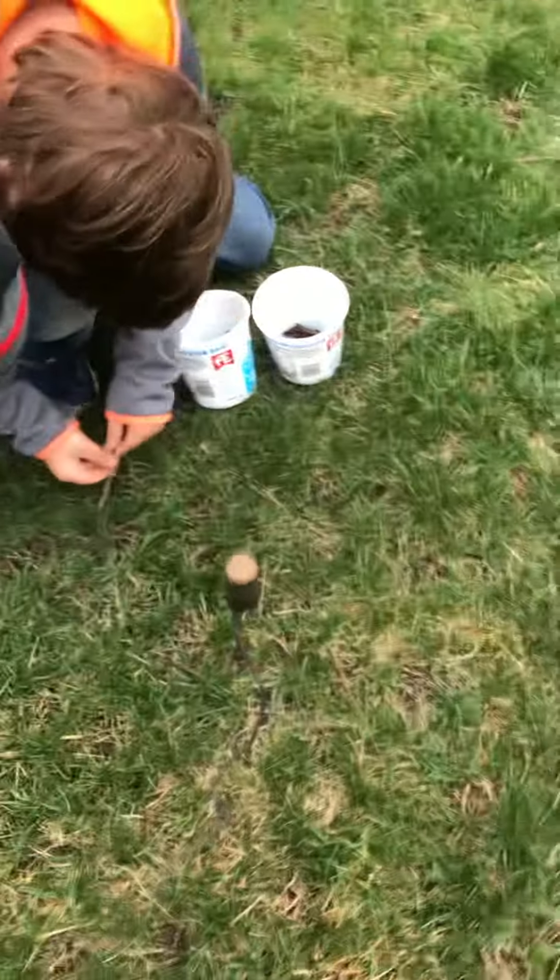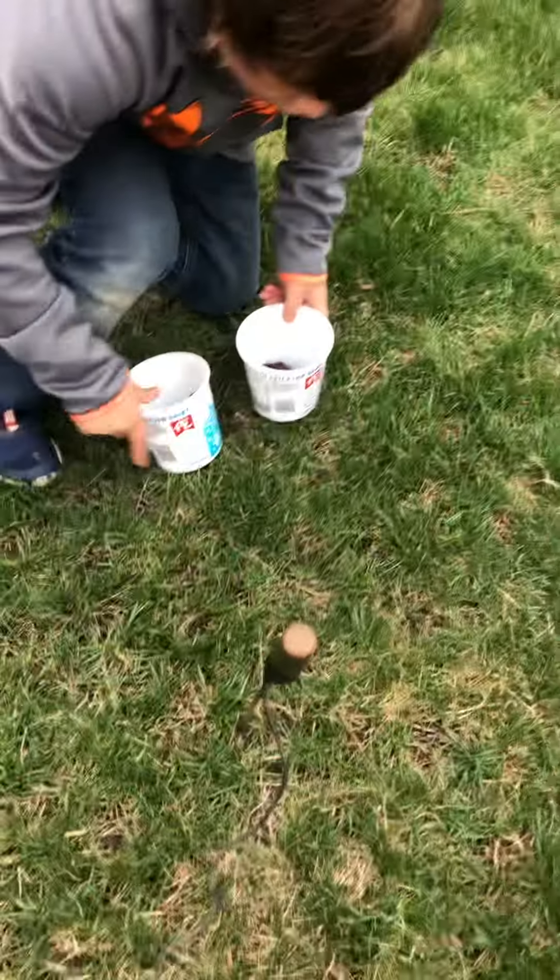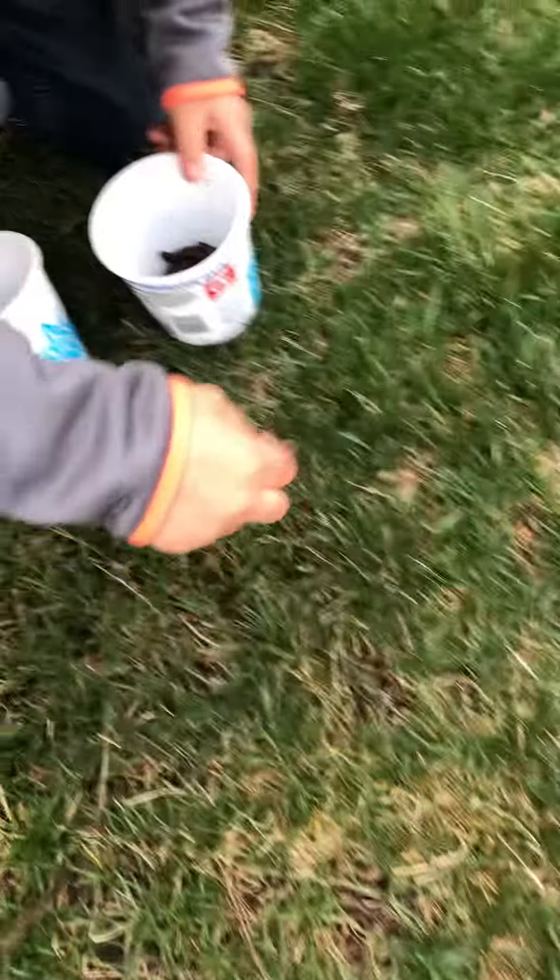I would say that's a success — tested, approved, kid approved! That worked out pretty good. The kids got about a dozen nightcrawlers already, at least a dozen. They probably got a couple dozen earthworms, regular garden worms. They're having a blast.